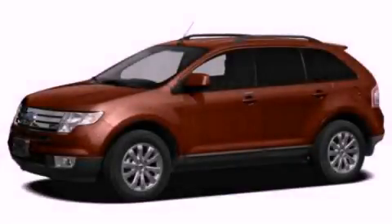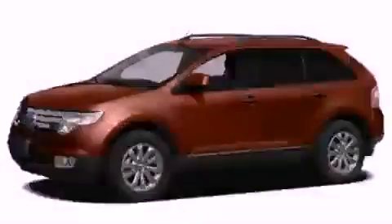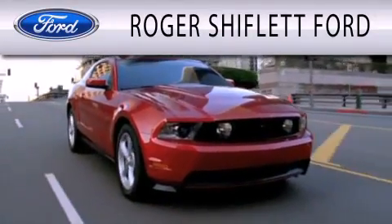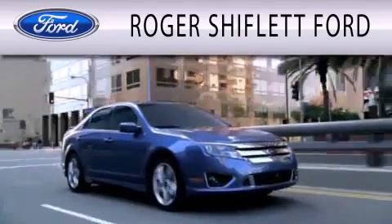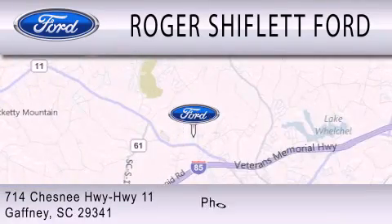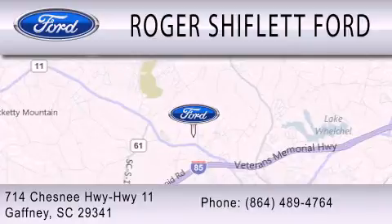We invite you to contact us today to learn more about this vehicle. Roger Shifflett Ford is dedicated to doing everything possible to ensure that the experience you have selecting your next vehicle is as pleasant as possible. We're located at 714 Chesney Highway, Highway 11 in Gaffney.